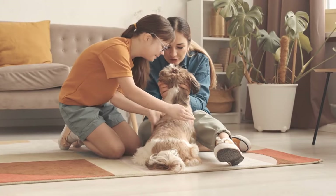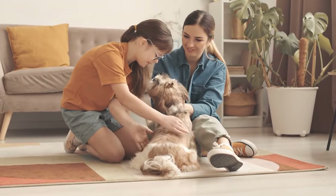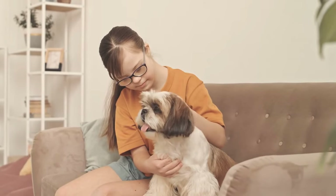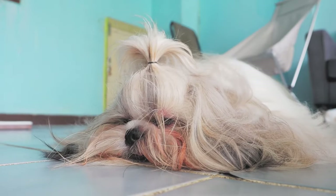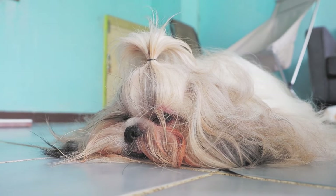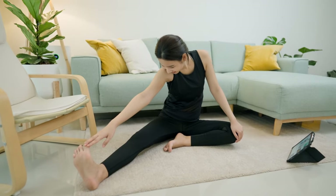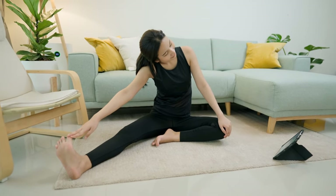Eye Conditions: Shih Tzus are prone to certain eye conditions, including cataracts and progressive retinal atrophy. Regular veterinary checkups can help detect and address eye issues early. Orthopedic Concerns: Being a small breed, Shih Tzus may be prone to orthopedic problems such as luxating patellas. Maintaining a healthy weight and providing proper exercise can support their musculoskeletal health.